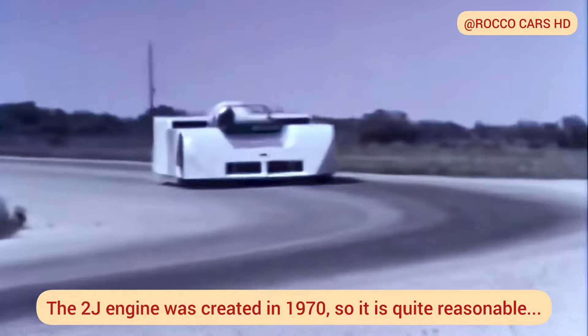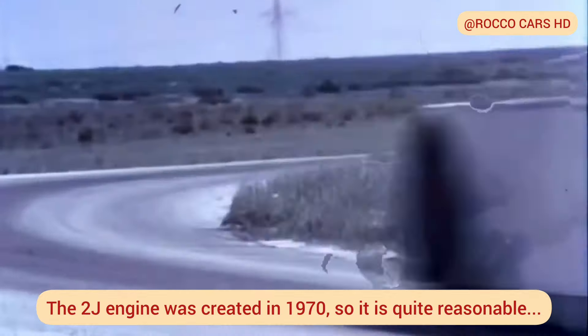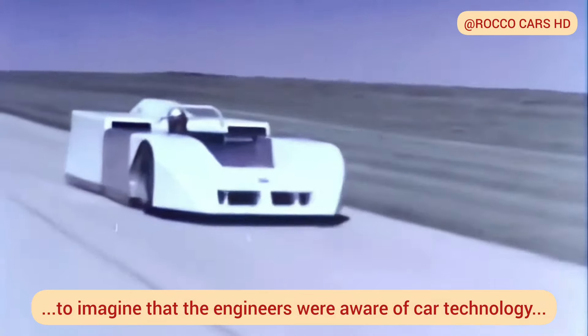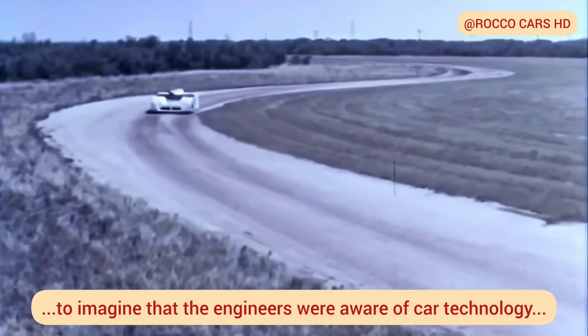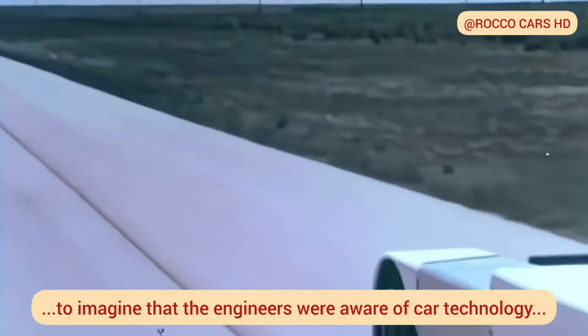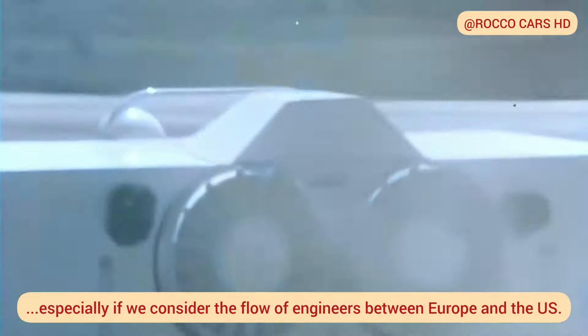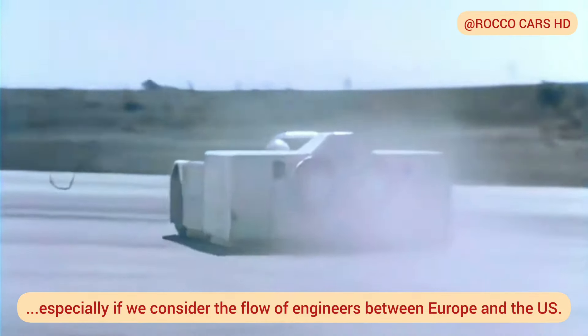In the case of the Chaparral 2J model, Chaparral managed to simulate the effect by installing two fans taken from a tank at the rear of the car. Powered by a two-cylinder engine, they pulled air from under the car and expelled it at the rear, dramatically accelerating the flow through the floor. This way, the air pressure dropped and the car gained downforce, even without the wing shape.